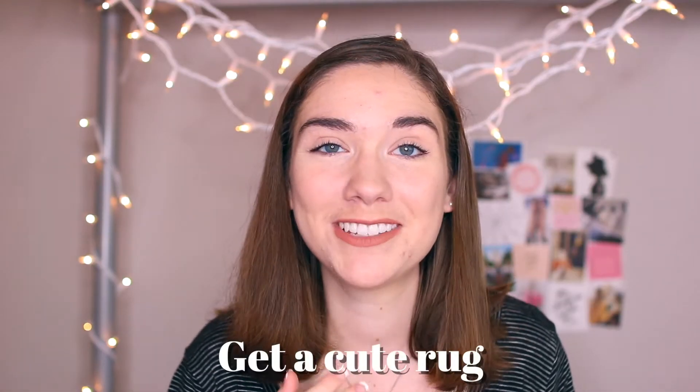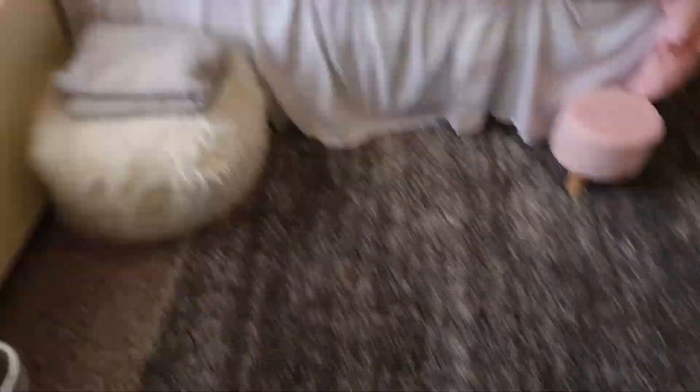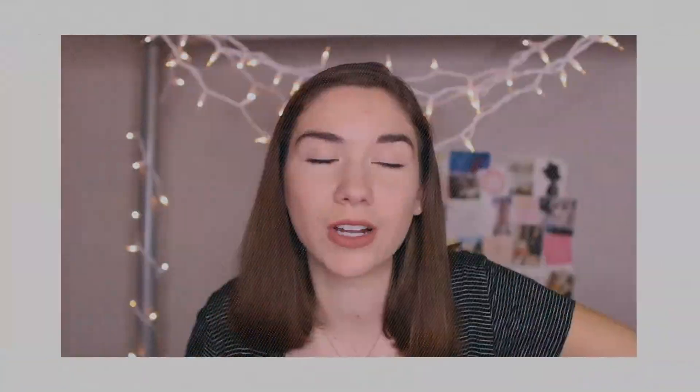If you haven't done this already, you need to buy a rug. Oh my goodness, rugs are great. My roommate got the cutest rug at Sam's Club and it was huge — it basically filled up the whole room, which was super nice because it was so fluffy and we would just hang out on it. Having a rug makes the space cuter and more functional because you can use the floor without thinking about who already walked all over it with their gross shoes.